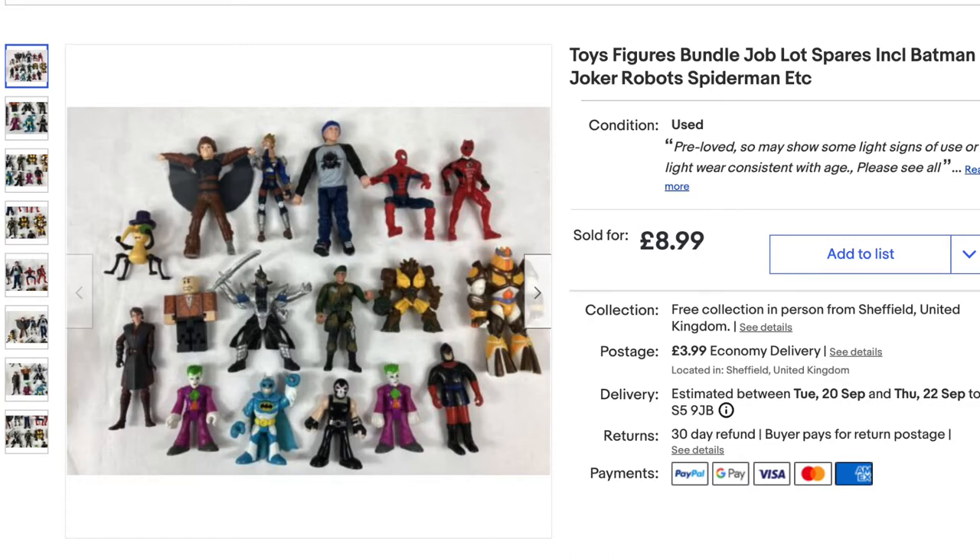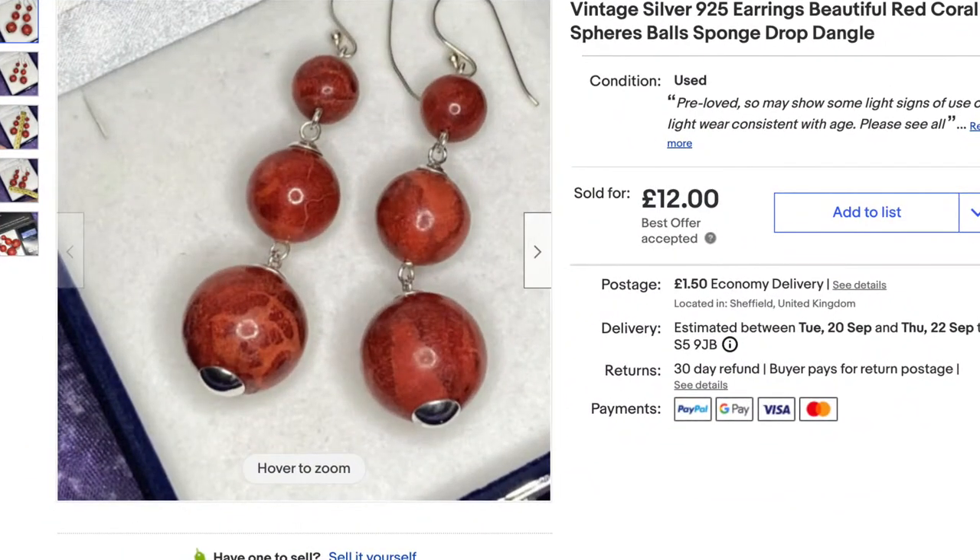I used to collect loads and loads of figures because when I did toys I would always want figures to go with it, but I would use what I wanted and I've ended up with a great big — I don't know — 60 litre tub full of old cars and figures and stuff. Anyway, I've decided to get through them all now because I don't think I'm going to do cars again. This is just one lot — there's loads of lots listed and a few sold now — just random toys including Batman and stuff.